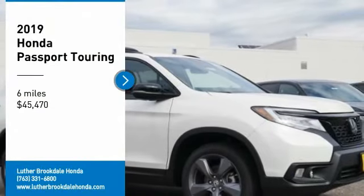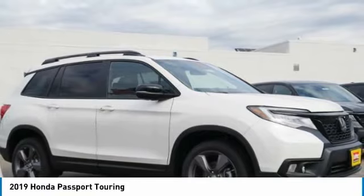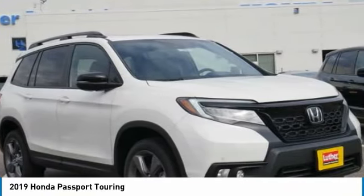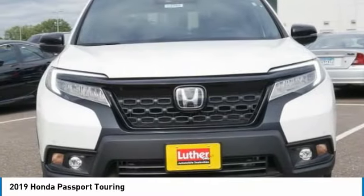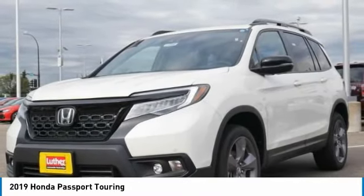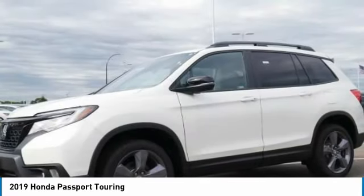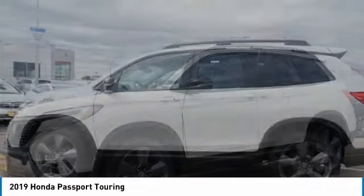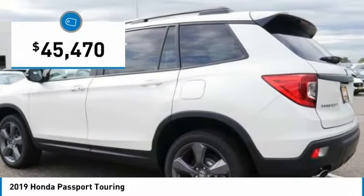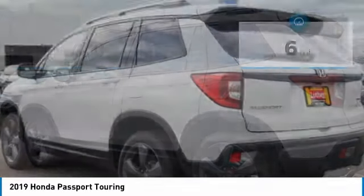We are pleased to show you the 2019 Passport. This compact SUV from Honda is a good compromise of size and comfort. The compact design lets you maneuver well through heavy traffic while still having ample space to carry most anything you need. The Passport gives you the comfort of Honda reliability and quality, and is priced below $50,000.